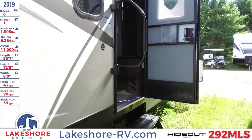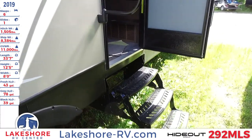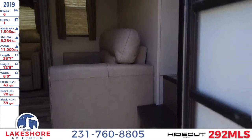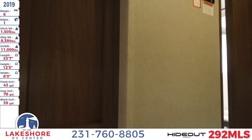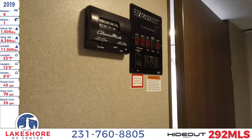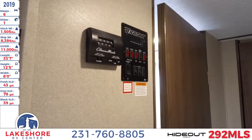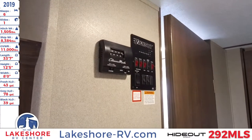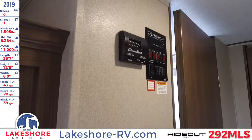Now we can go ahead and take a look at the inside of our unit, where we have the three-step entryway with an extra large grab handle for ease of entry and exit. Right up top in the entryway you can see the control center that has your lights, your awning, and your slide control, as well as your thermostat to control the temperature of the inside of your unit.